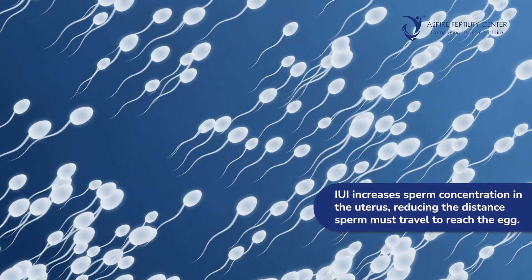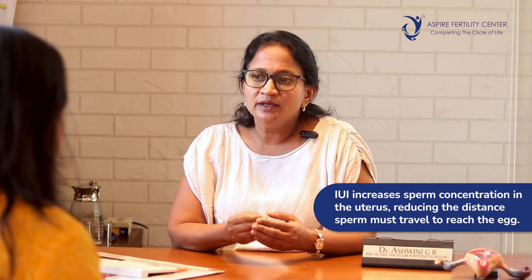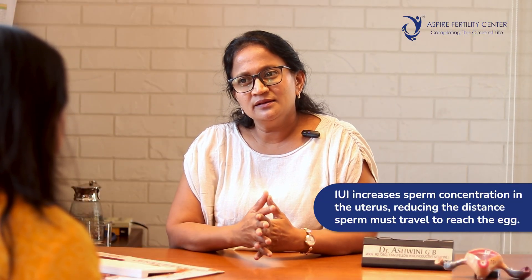What are the benefits of this procedure? Basically by inserting the sperms inside the uterus we are increasing the number of sperms that get into the uterus and also we are reducing the distance between an egg and a sperm.